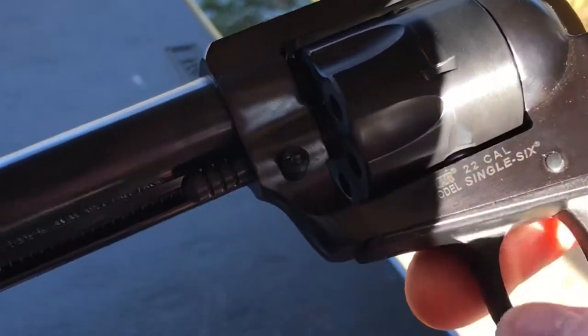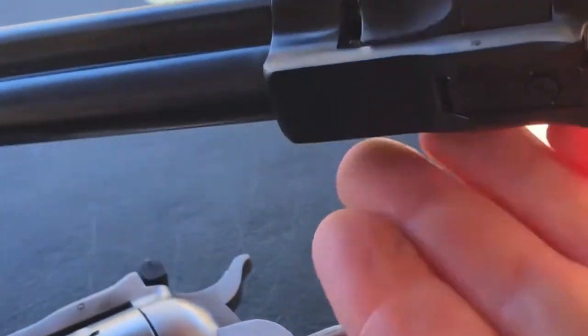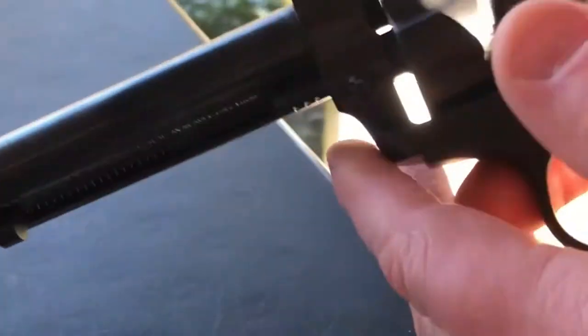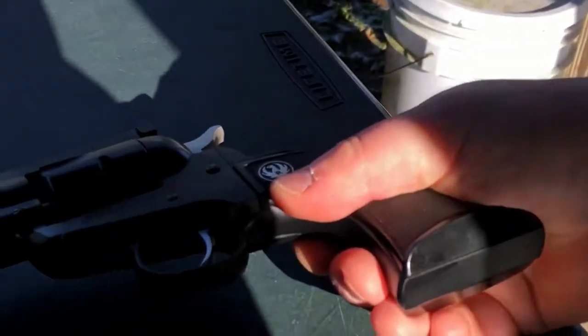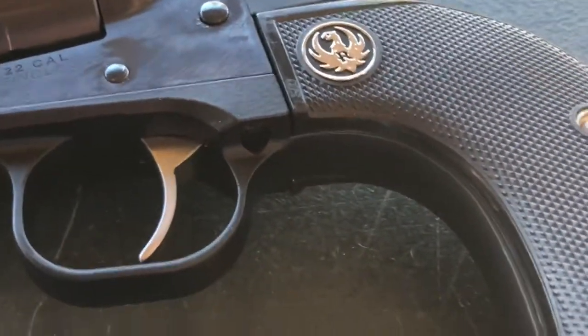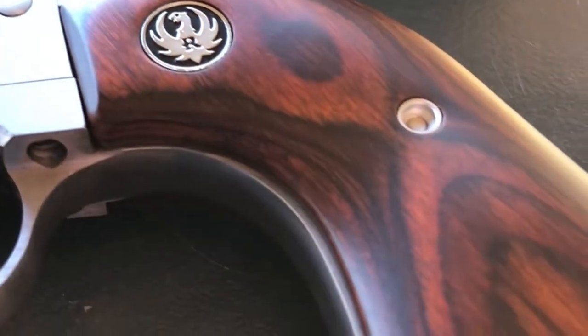They also come with .22 Winchester Magnum cylinders, so you can convert for hunting or heavier target shooting. They have micro-adjustable sights and a ramped front sight. These guns have been in production for over 60 years, still going strong, produced by Ruger.